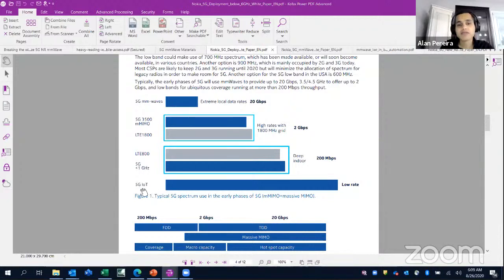When you have IoT devices — things that don't require very high data rates, just slow data rate like communicating the status of your refrigerator — you have low band frequencies less than 1 GHz, giving about 200 megabytes per second. Sub-6 GHz gives you 2 gigabits per second, where with 5G you can have massive MIMO beamforming to increase capacity. Millimeter wave adds extreme data rates of 20 gigabits per second.